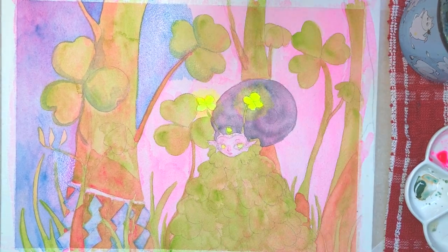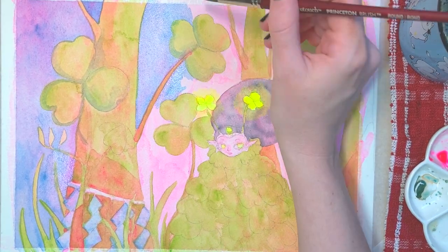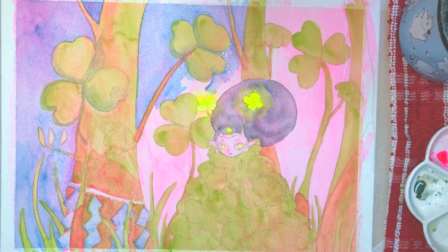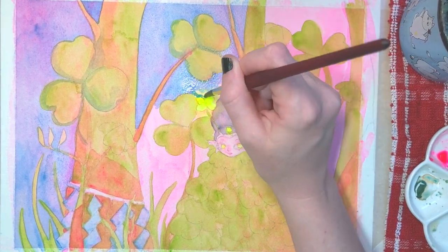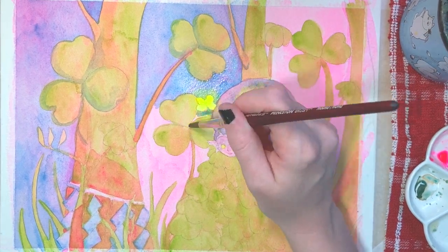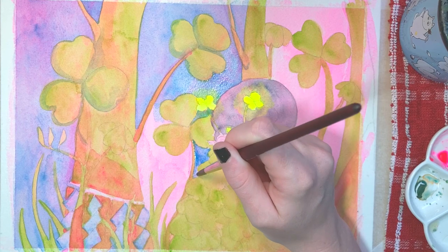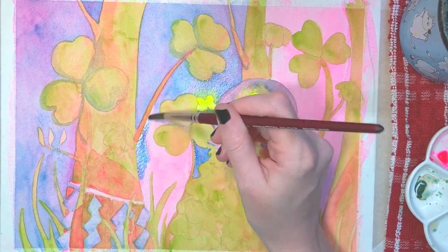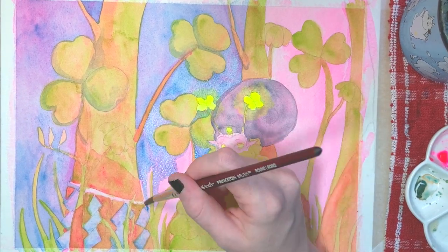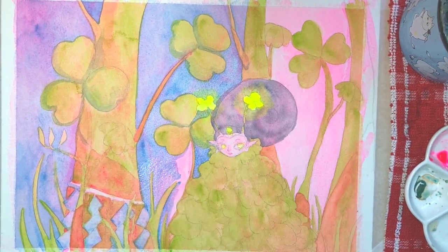The heart-shaped leaves curl up at night in a process called nyctinasty, which means that once it gets dark out, the plant sort of goes to sleep until it's time to photosynthesize again. Scientists can't quite agree on the exact reasons plants do this, but Charles Darwin theorized that it prevents the plants from freezing, and that's a pretty common risk for Canadian plants.